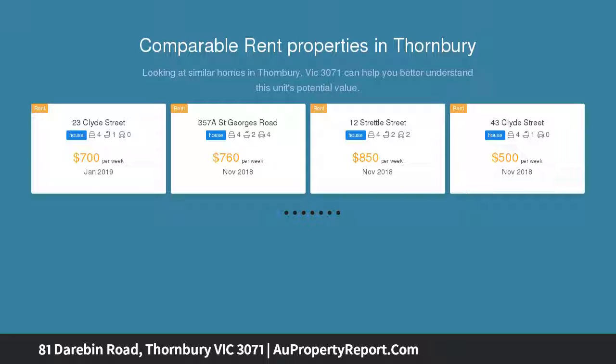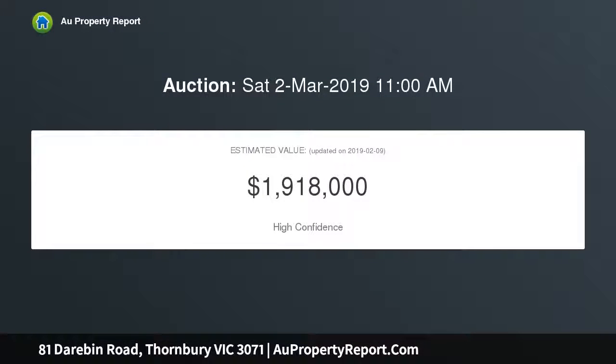It is ideally placed just a short walk to Thornberry Village, City Trams, Croxton Station and All Nations Park.